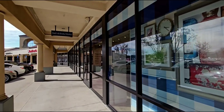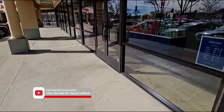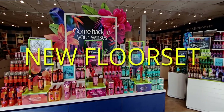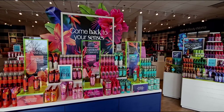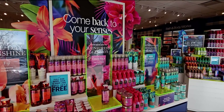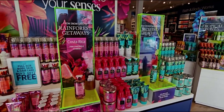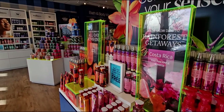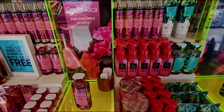Hi everybody, welcome back to my channel, it's me Sarah Star! Grab a snack, grab a beverage, we're gonna be here for a while because there is so much to see in store. A lot of new floor sets have come back. When I first walked in, I was like, where do I go, what do I do? There's so much to see, it was so exciting.